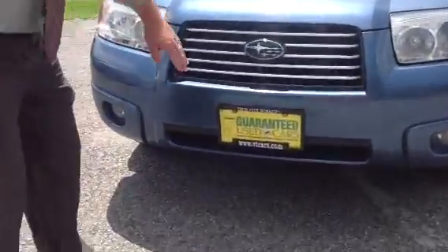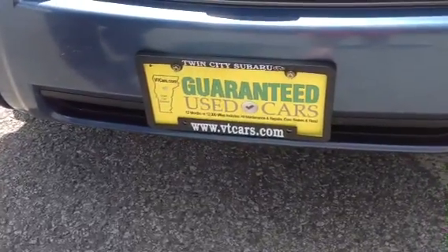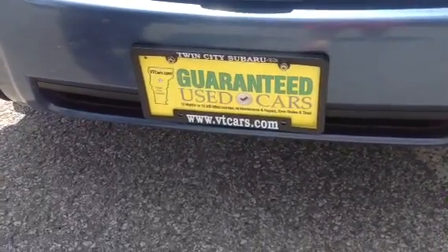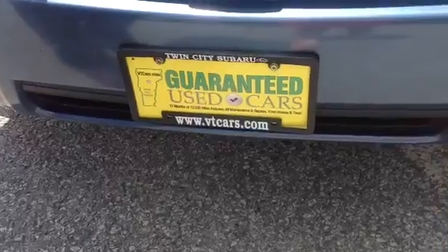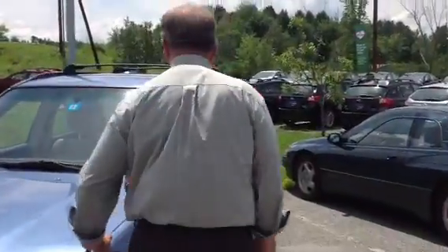This is a guaranteed car, unlike any other used vehicle you're going to see any other place. This particular one is backed for 12 months or 12,000 miles — virtually anything the car needs, from routine maintenance to a repair bill. No cost to you, no deductible, all at the expense of Twin City in this case.